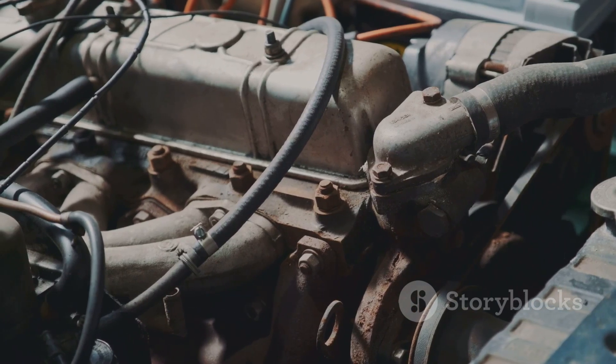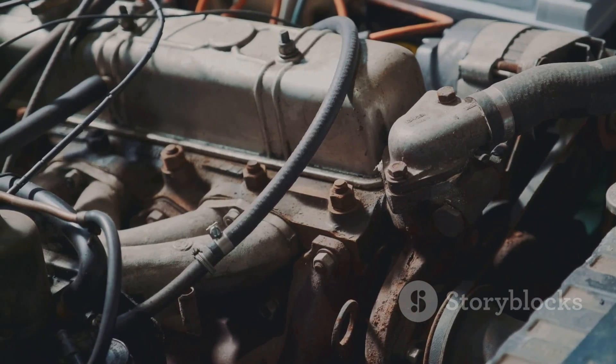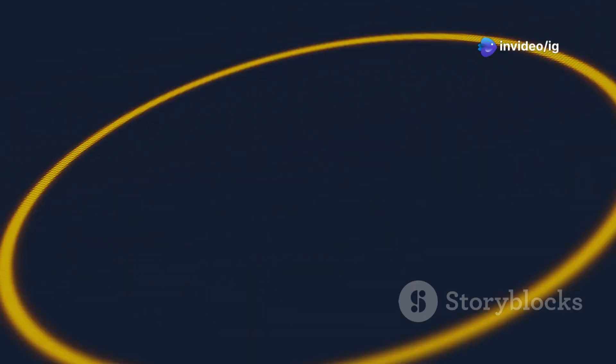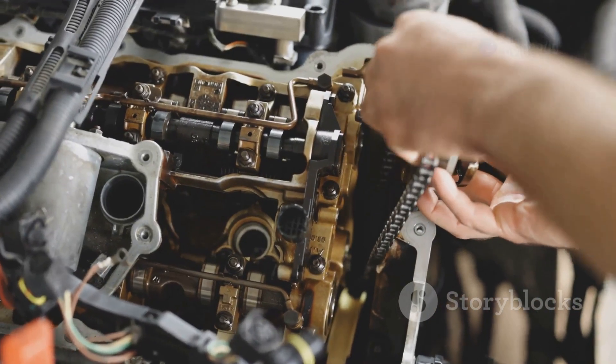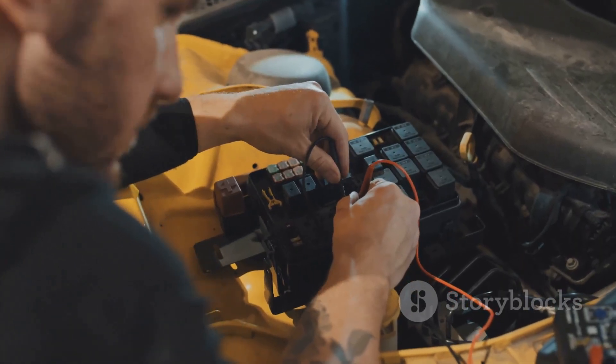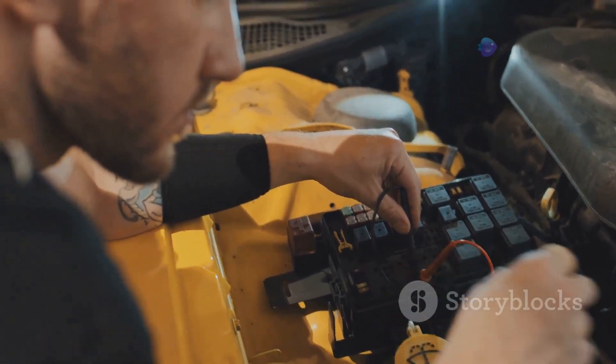Your car's engine is like a well-choreographed dance. The crankshaft and camshaft have to turn at the right time for everything to work smoothly. The P0017 code means the timing of these two parts is off. This is usually caused by a problem with the timing chain, timing belt, or sensors that tell the computer where the crankshaft and camshaft are positioned.